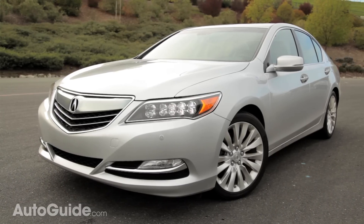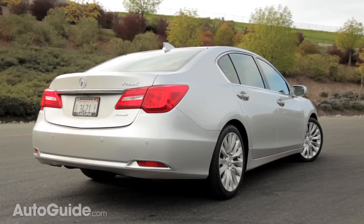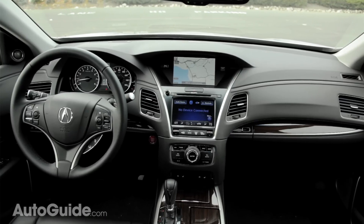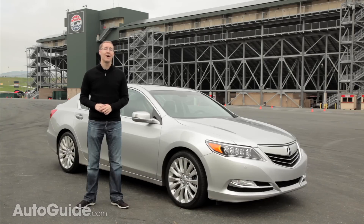Here, Acura claims, is their solution. It has a new look, a new name, a lot more interior room, and some impressive new technology. Meet the 2014 Acura RLX.